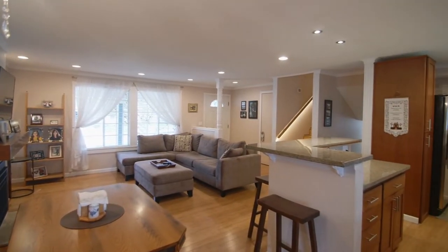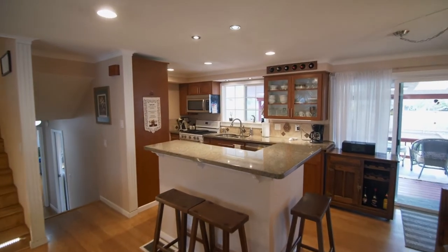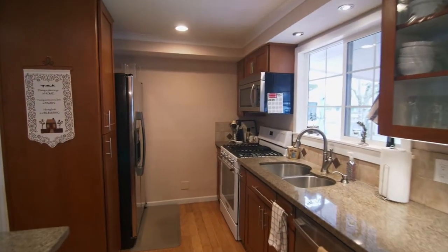The great room opens to the kitchen with an island, beautiful granite counters, and glass front cabinets.